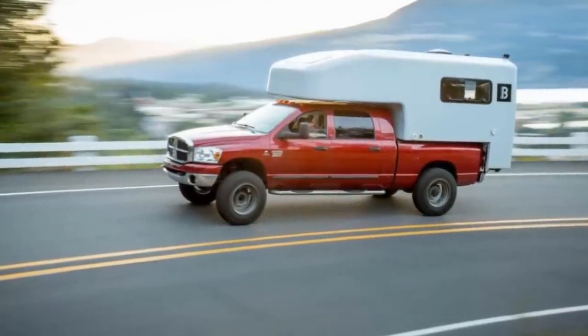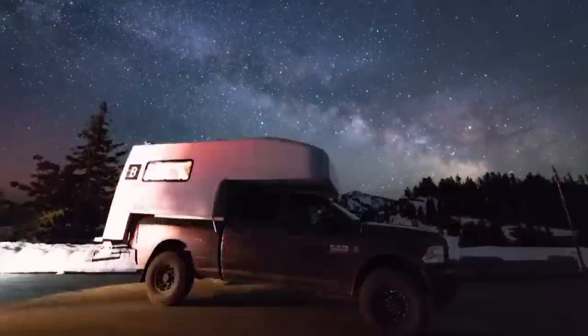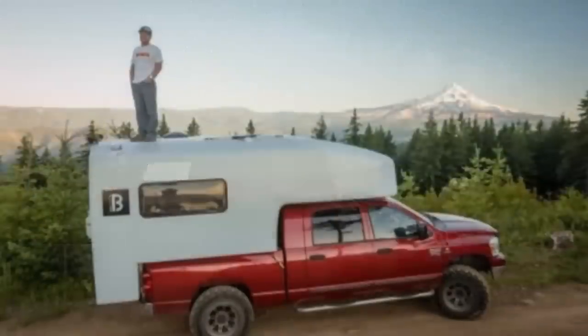If you're into these campers, there's definitely more where that came from, so be sure and hit that subscribe button and click that bell icon to make sure you don't miss out on any of our upcoming videos.